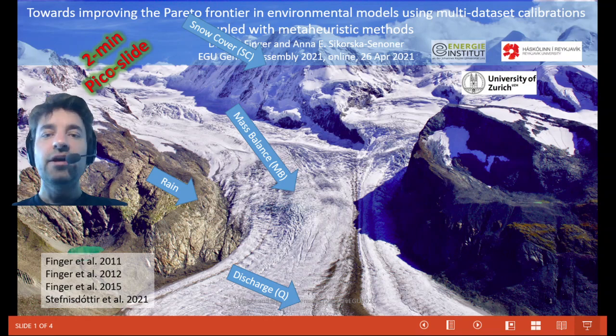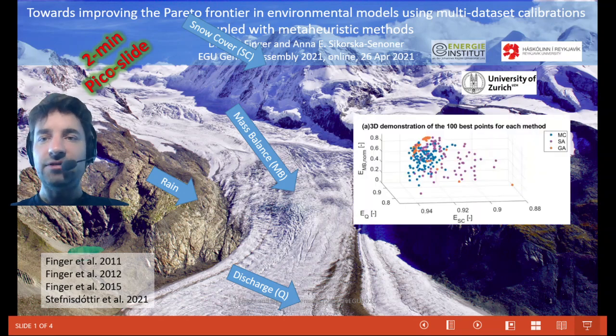The presentation summarizes 10 years of research, starting in 2011 with stochastic calibration and concluding in 2021 with meta-heuristic calibrations. In the right-hand panel, you can see the comparison of meta-heuristic calibration with stochastic calibration.